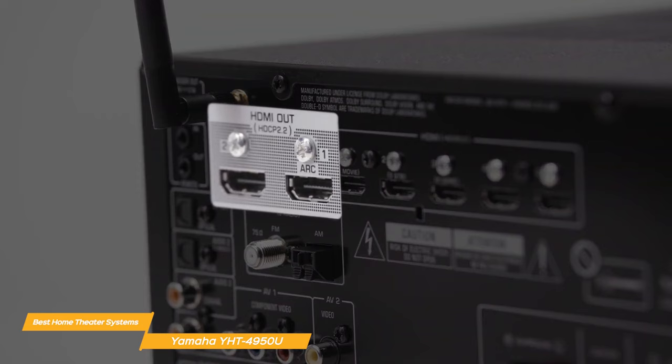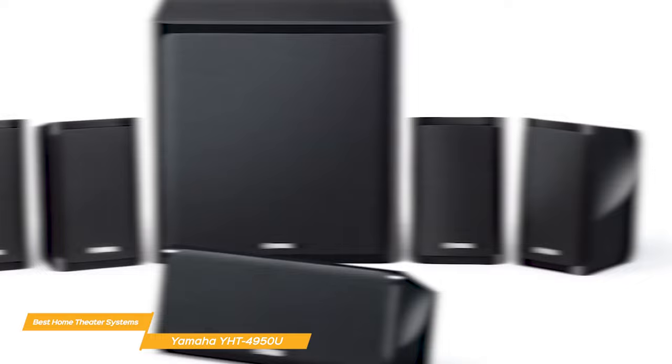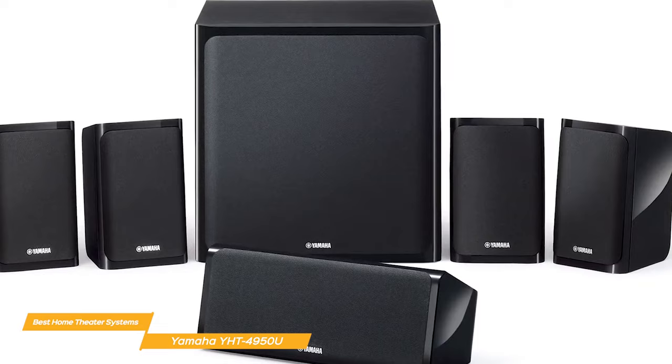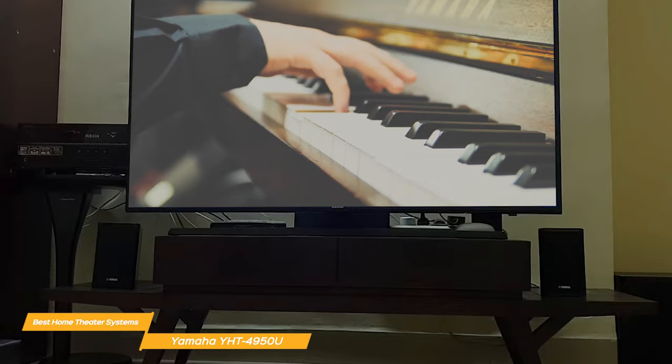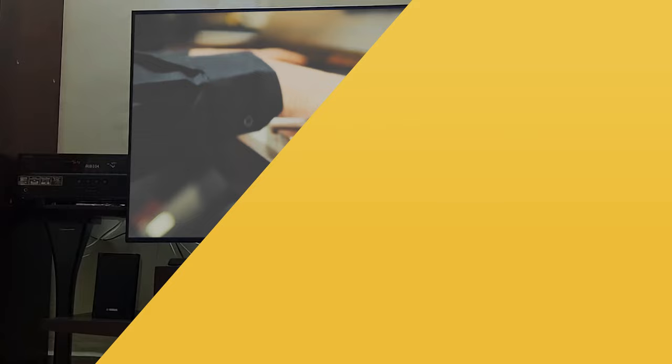The system also has four HDMI inputs and one output, so you can easily connect all of your devices. Overall, the Yamaha YHT4950U is a fantastic option for anyone who wants to elevate their home entertainment experience. It offers immersive sound, clean design, and easy connectivity. If you're in the market for a new home theater system, I highly recommend checking this one out.